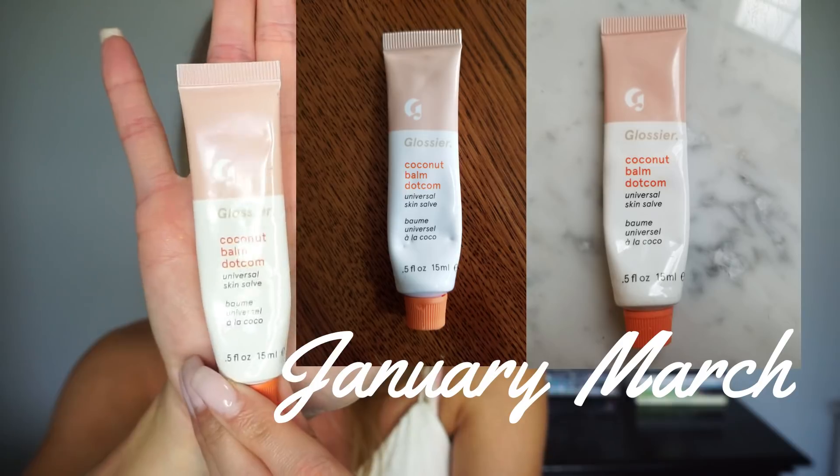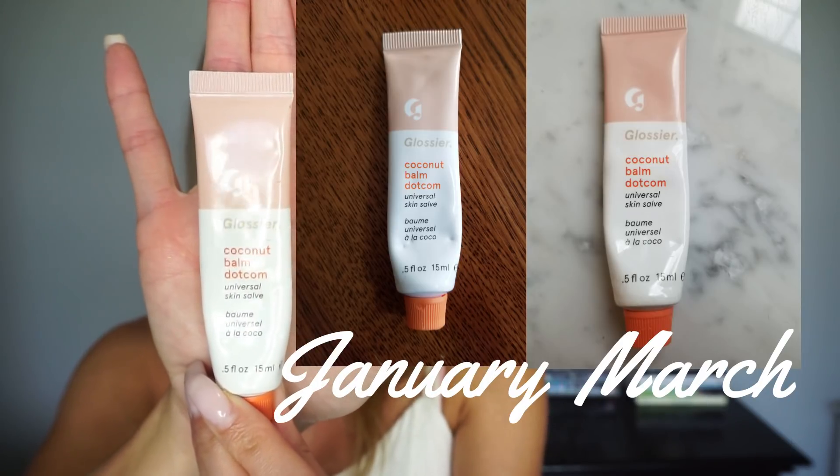Another lip product I have is from Glossier — the Balm Dot Com coconut. I was curious to see how fast I'd go through a product like this since I don't use lip balms a ton. It has some teeth marks on it because the dog was trying to help me. This is a great product — I really do recommend it. There was one point where I almost repurchased another one, but I was like, why would I buy it if I already have this? I want to see how long it takes to get through it.